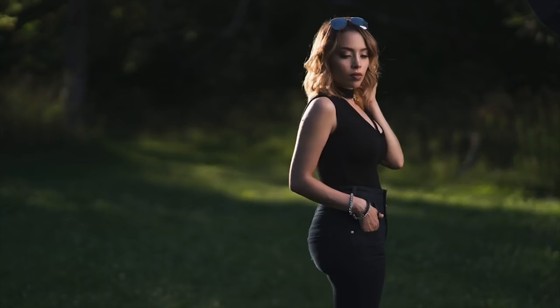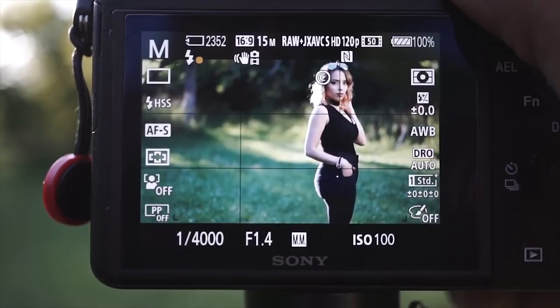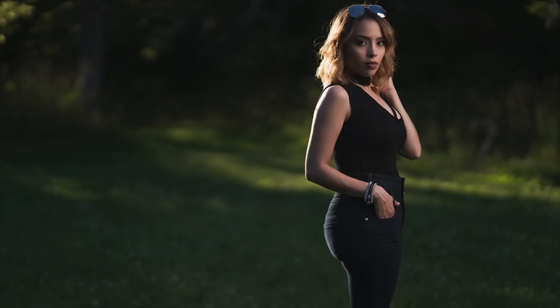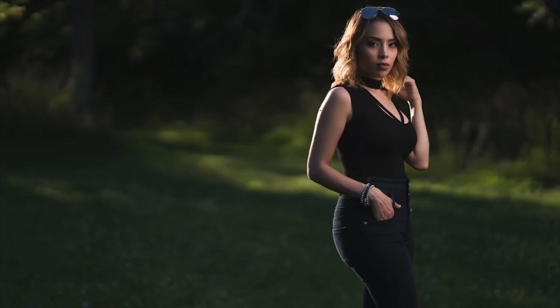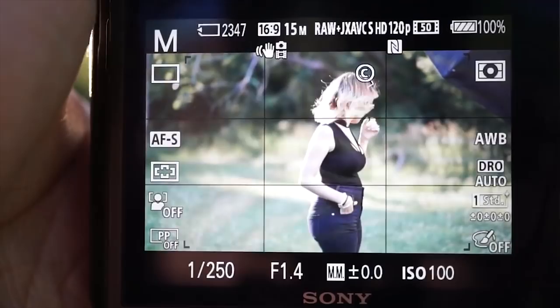That extra step using ND filters makes the process a little bit more clumsy. I like to keep things as simple as possible and bring minimal gear on location. And that right there is just a game changer. I know it's been around for a while, but for people that are just getting into flash, this is the way to go when it comes to using flash on location.